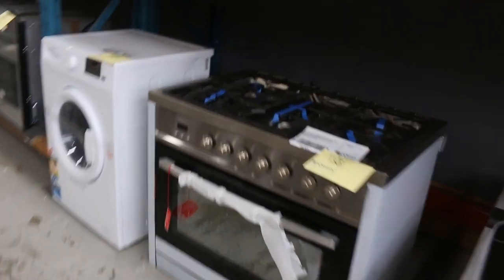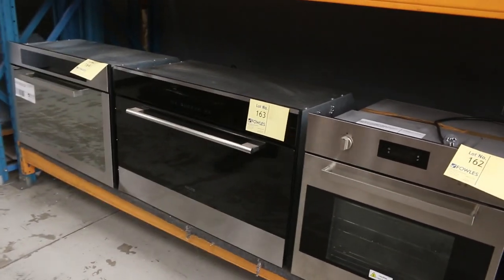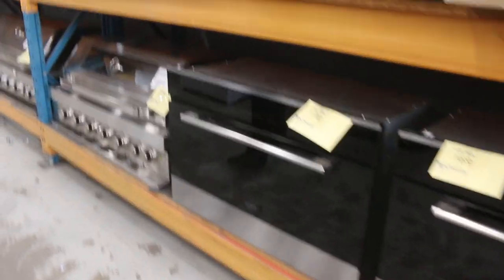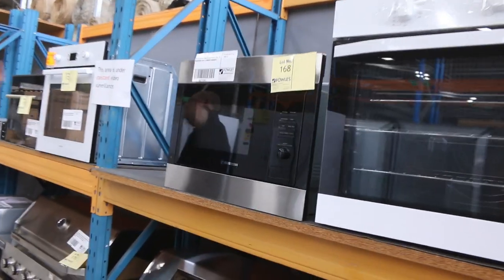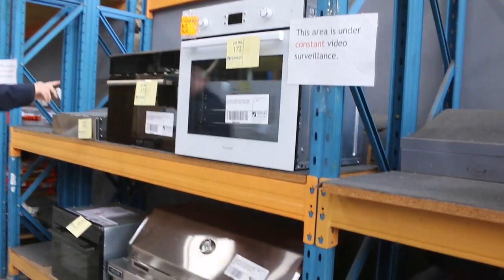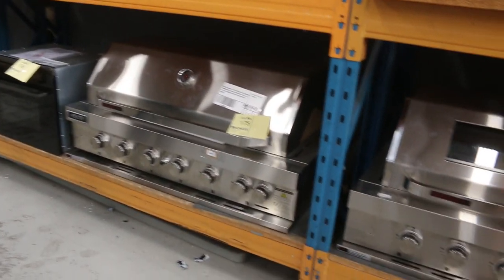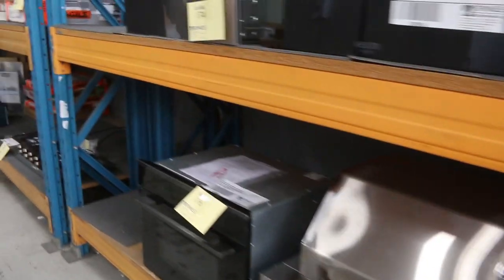Moving further down, we've got some beautiful Euro ovens — both 600 and 900 units — all with warranty. Up the top there's a nice Westinghouse built-in microwave, probably a couple of hundred bucks. There's also a compact microwave oven — convection as well, so it's both — nice looking unit, lot number 173.